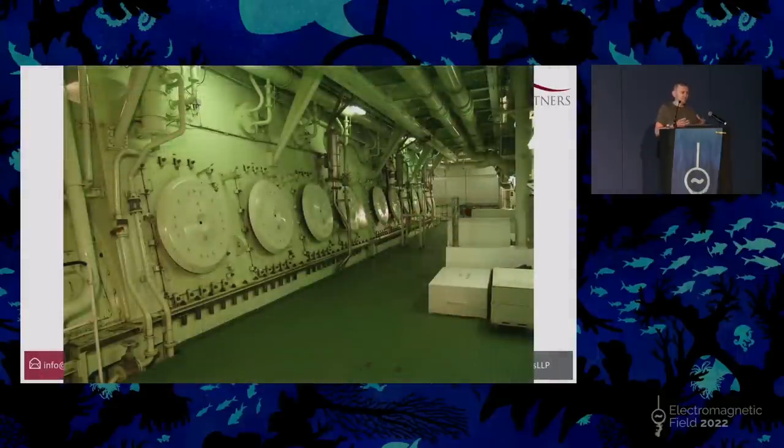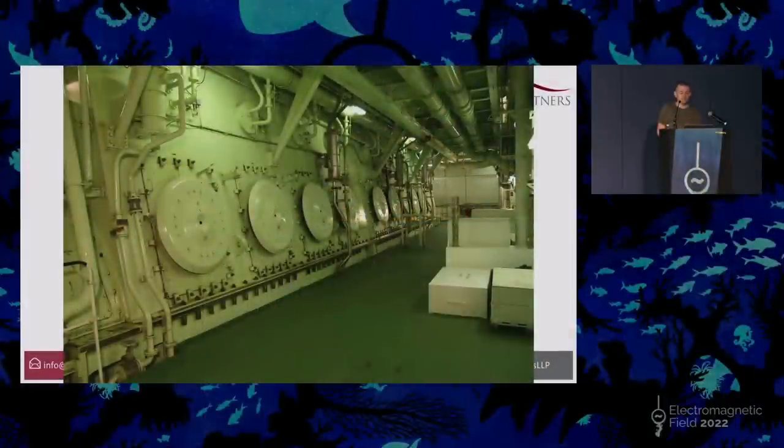Another thing unique to engines this size is the crankcase — it's this massive space full of a mixture of oil and air. The problem is if you get a hot spot from friction on a bearing or something like that, it will produce an oily mist. You have something called an oil mist detector that sucks in air from each one of the units to detect whether it's got to explosive quantities, because sometimes it does blow up — it's sunk ships before. These big round doors on the side are explosion relief valves: if there is an explosion, they let the explosion out but don't let air back in, so there can't be a secondary explosion.